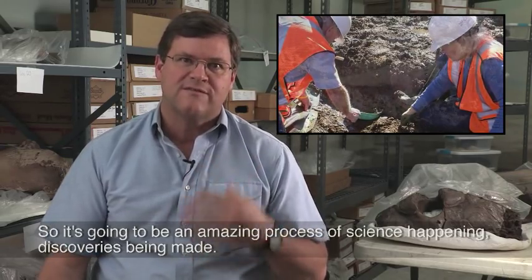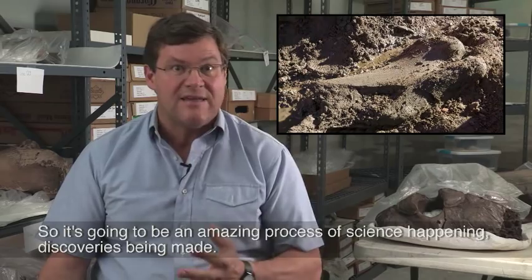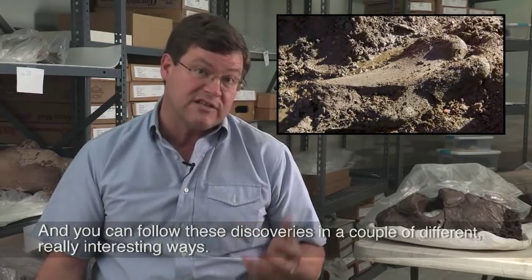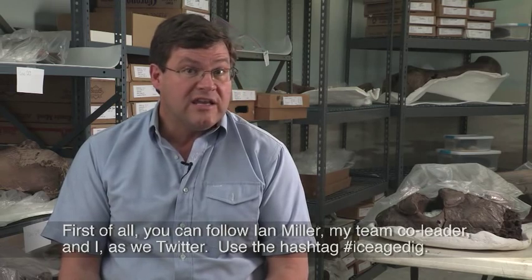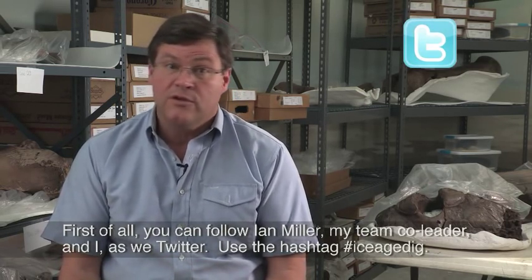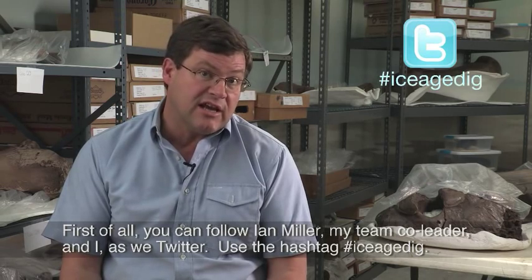It's going to be an amazing process of science happening, discoveries being made, and you can follow these discoveries in a couple of different really interesting ways. First of all, you can follow Ian Miller, my team co-leader, and me as we Twitter — use the hashtag IceAgedig.